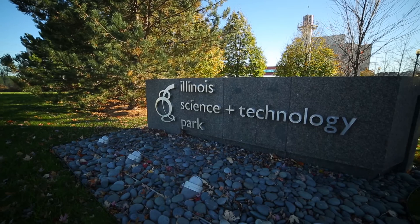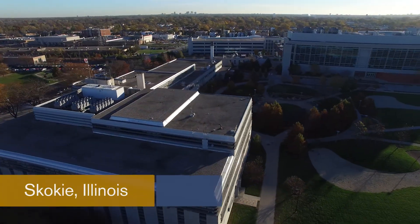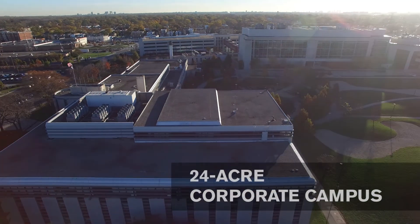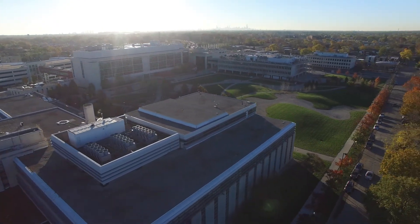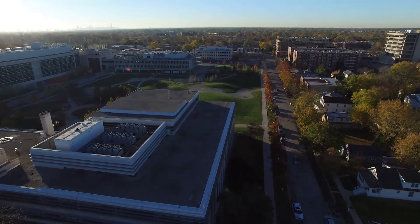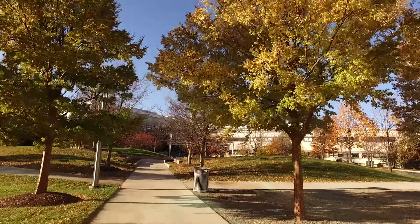Illinois Science and Technology Park is located in Skokie, Illinois, situated on an approximately 24-acre corporate campus with over 500,000 square feet of fully developed office, laboratory, and amenity space. The park represents one of the Chicago area's premier life science and technology campuses.